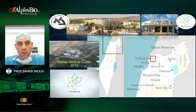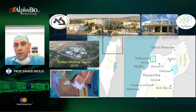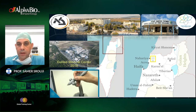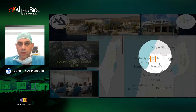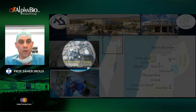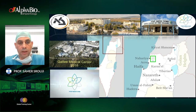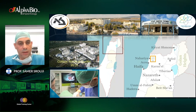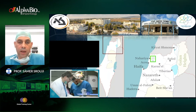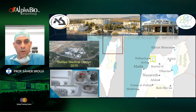Before I start, let me tell you about our hospital and our department. We are located in the north of Israel in a place called Nahriyah, very close to the Lebanon border, about 13 kilometers away. Our hospital is the second biggest in the north of Israel. Our department is one of the biggest in Israel and has three tracks of residency: oral and maxillofacial surgery, oral medicine, and pediatric dentistry, plus advanced educational programs.